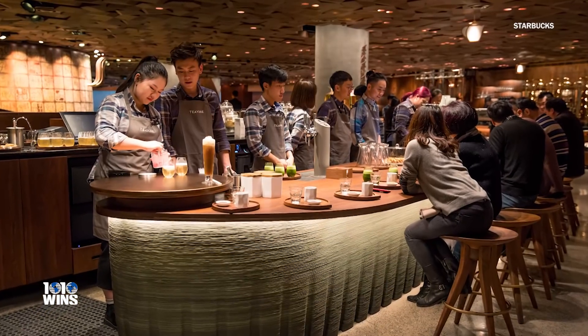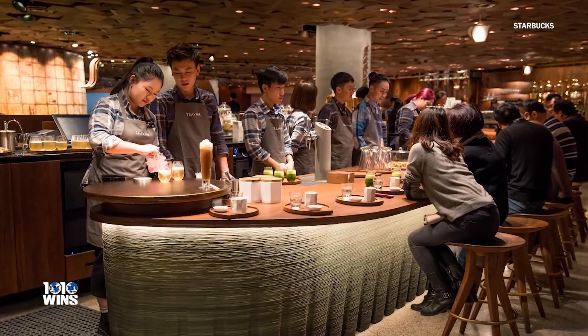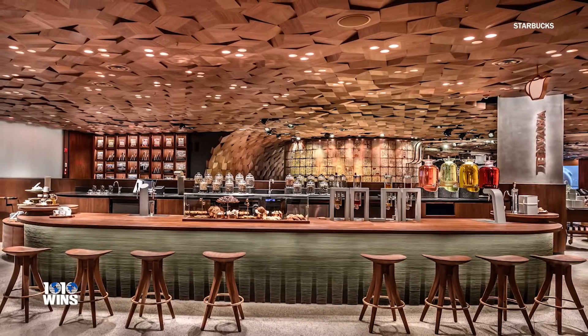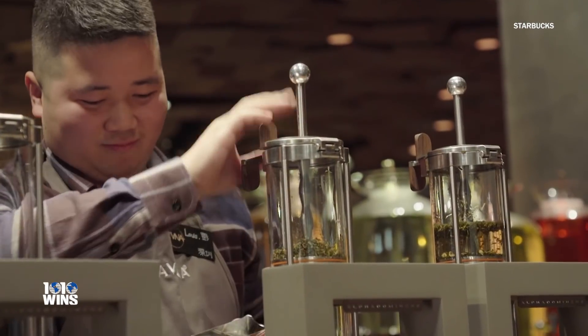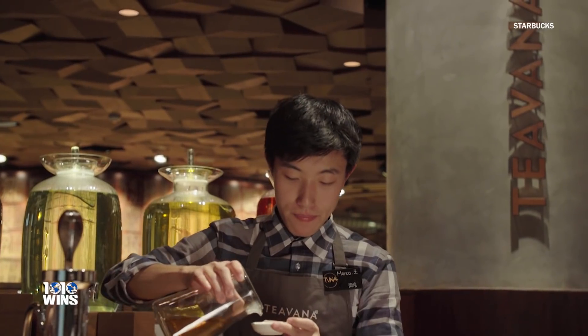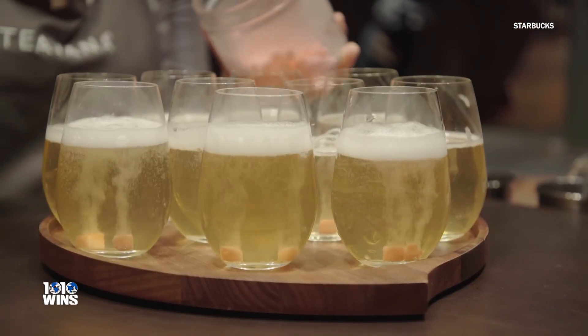It even features a Teavana bar that's the only bar in the world made from entirely 3D printed material. There are over a hundred beverages on the menu, including a tea infused with nitrogen.